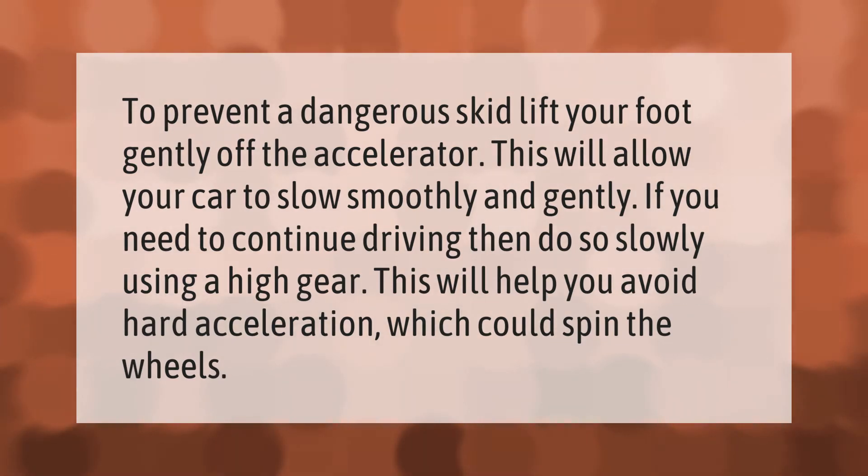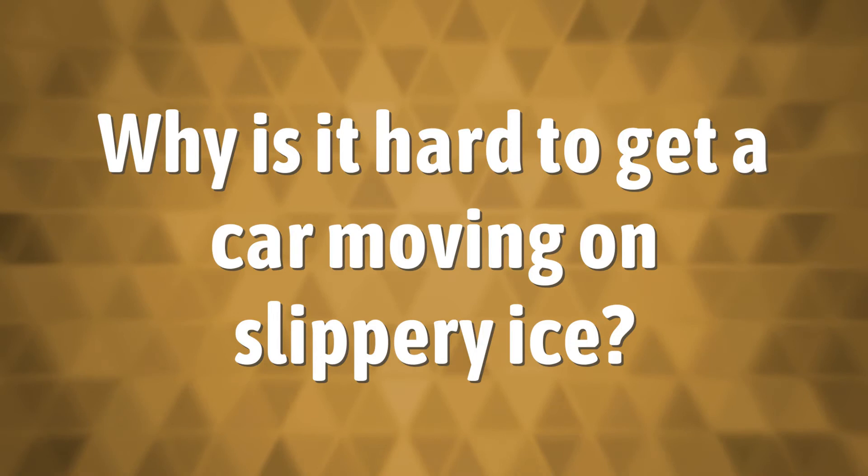To prevent a dangerous skid, lift your foot gently off the accelerator. This will allow your car to slow smoothly and gently. If you need to continue driving, do so slowly using a high gear — this will help you avoid hard acceleration which could spin the wheels.